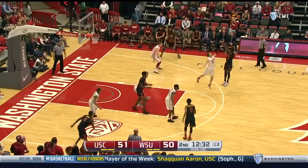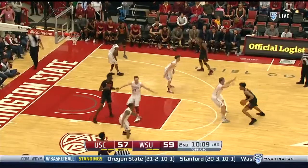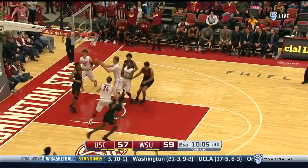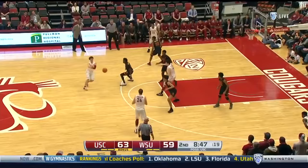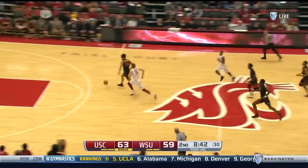USC just three turnovers in that first half. Jonah Matthews hits that — in the second half the Cougars back in front in this game against the USC Trojans. And how about Matthews for the Trojans. Boatwright through Hawkinson, Malachi Flynn, Hawkinson with Clifford. Pass needed to be a little bit closer to Connor.